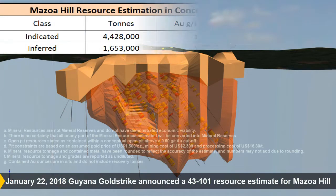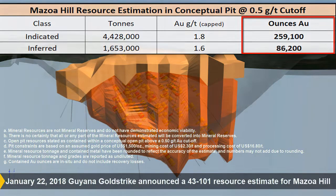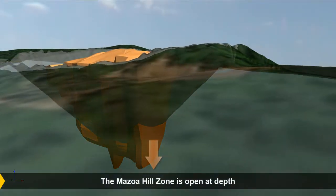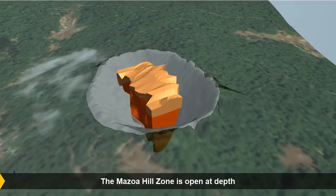In January 2018, a mineral resource estimate was carried out for the Mazoa Hill Zone. This estimate has been constrained by a conceptual pit. The deposit is 300 by 300 meters and open to the southeast, with the ability to increase ounces below a pit design depth of 105 meters.